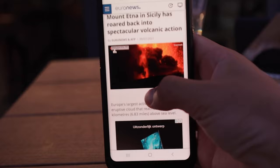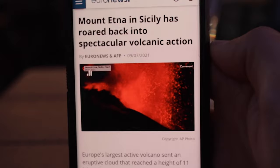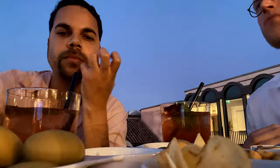It's so close to us — it's beautiful though. How often do you get to enjoy a cocktail with a smoking volcano in the background?